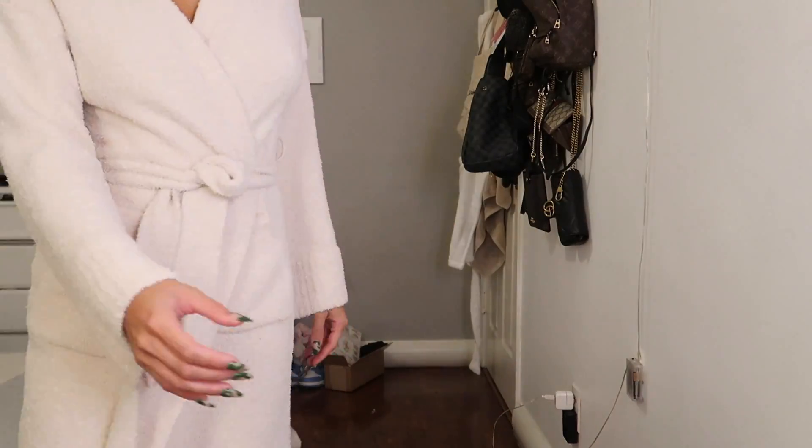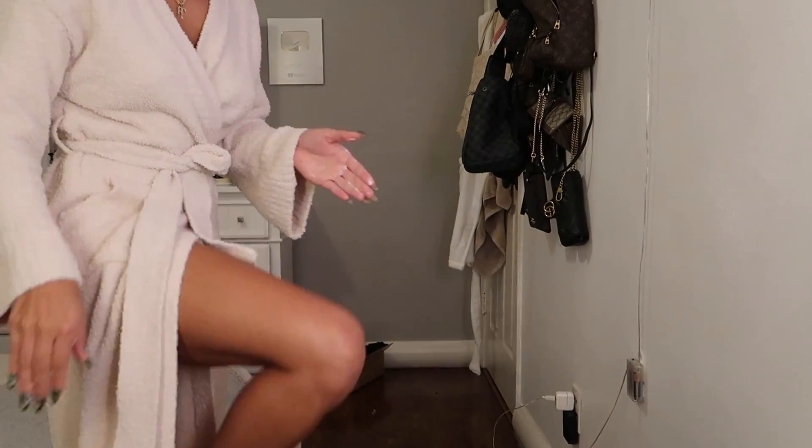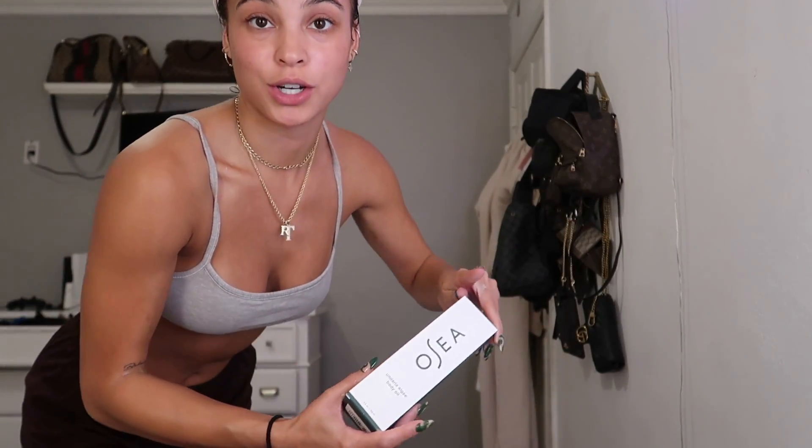Hey guys, it's Rhi. We are back with another Get Ready With Me Tuesday, and we are just first and foremost getting out of the shower and applying some nice lotion to our body. I shaved today, so I'm going to try out our famous Un Dowery Algae Body Oil.